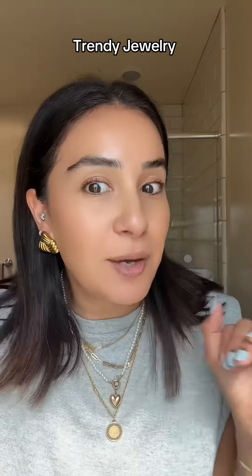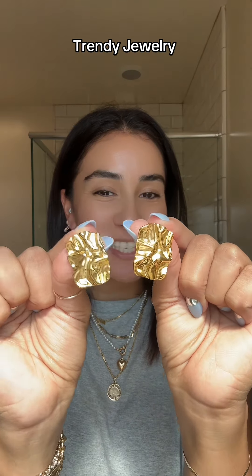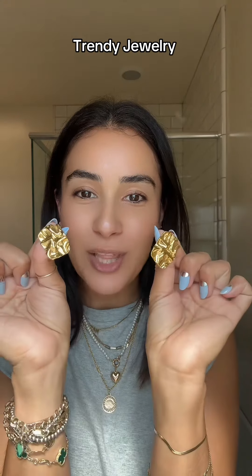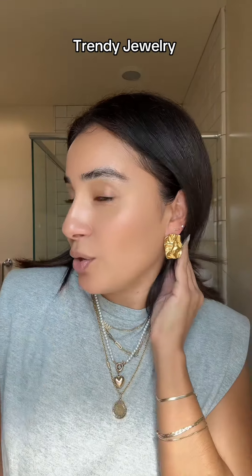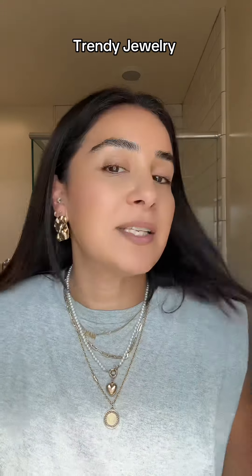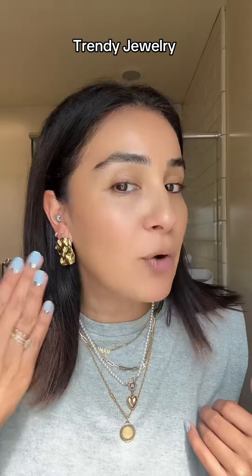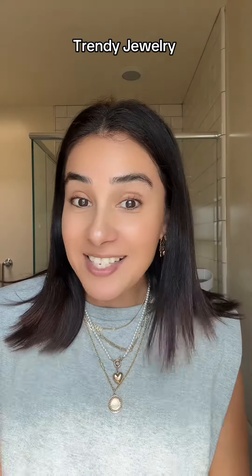These rectangular texturized earrings are adorable, let's try them on. So cute — again these look very vintage, they look expensive. A statement earring that will just elevate any outfit. I will be wearing these so much.